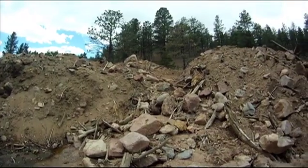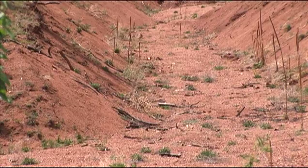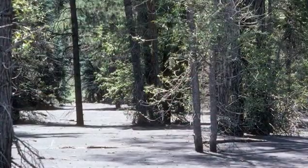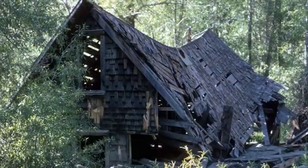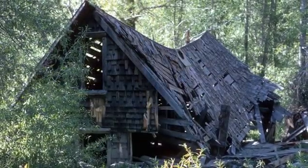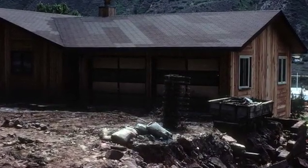Debris flows may not be the most prevalent hazard in Colorado in terms of economic loss or occurrences, but they're not to be taken lightly. They are one of the most dangerous hazards we have. They can happen quickly and without warning, they can quickly overtake a home or a car, and you can be buried and killed very quickly. You should take them into consideration when planning for future development and looking at where to put utilities, transportation routes, and major investments.